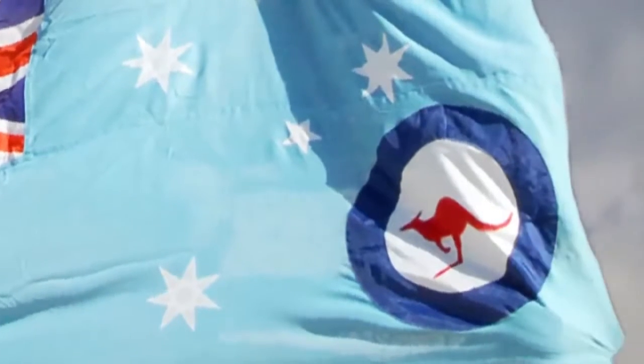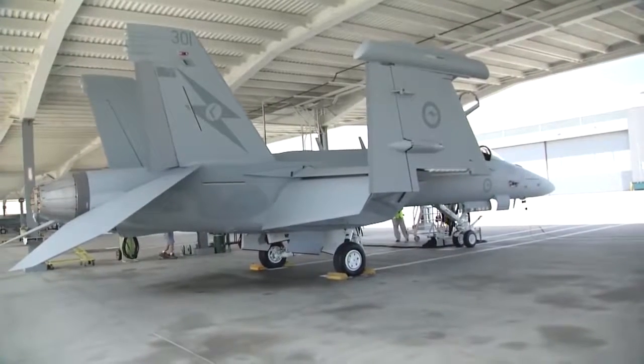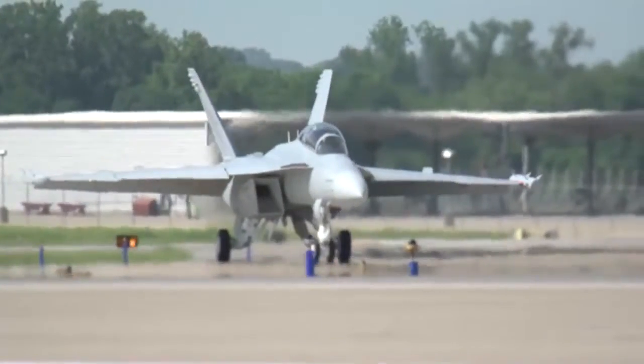The Royal Australian Air Force is experiencing a number of firsts. It's receiving its first EA-18G Growler, and it's the first country other than the United States to get one. It's going to change the game for us, and it's pretty exciting for us.